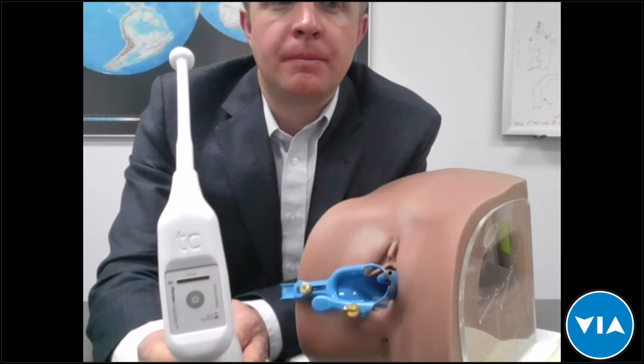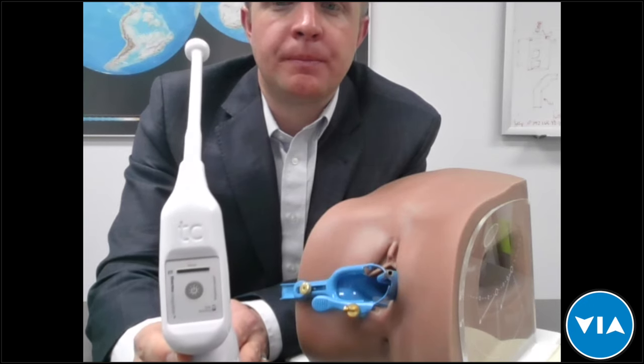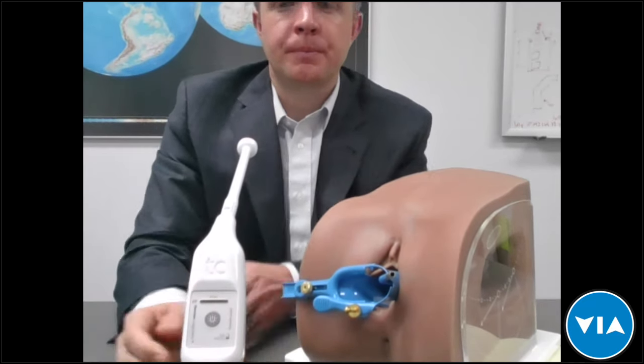That was a clearer demonstration. A question has come in: do you always require a speculum, or can you start treatment and insertion without one? Typically, people using this device do use a speculum for visualization. It can be used without a speculum, but depending on the patient — if it's a firm vagina, you might not need it, but if it's a collapsed vagina, you would certainly need a speculum to see properly.